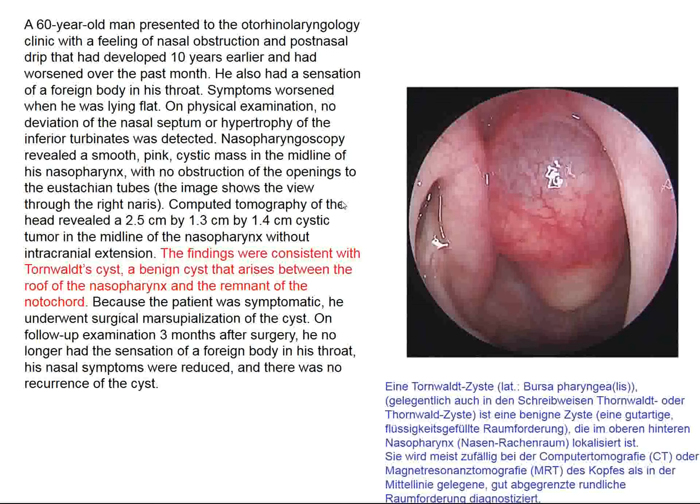One case involves a patient who couldn't breathe through his nose due to a Tornwaldt cyst — apparently a benign cystic lesion that is a remnant of the notochord. The cyst was removed and the patient did better.